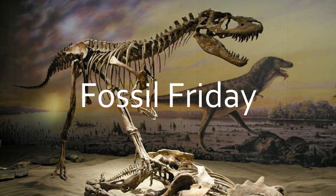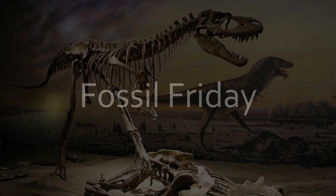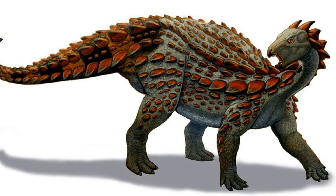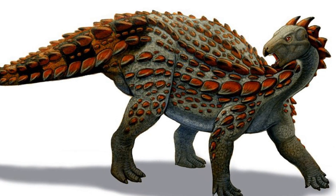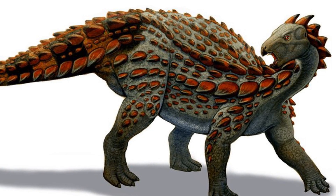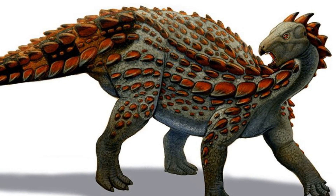Welcome to another episode of Fossil Friday. This week, I'm going to be talking about the dinosaur called Scalidosaurus. Scalidosaurus, which is meant to mean 'limb lizard,' is a herbivorous ornithischian dinosaur from the early Jurassic of England, and lived about 191 million years ago.